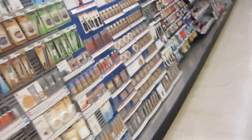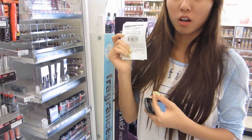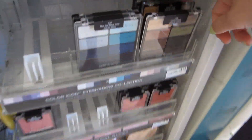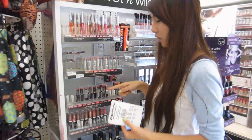We're going to Rite Aid, so everything in here is 40% off. This is so awesome. So I have a $2 off coupon from cosmetics, and I'm going to get this — this is the Wet n Wild eyeshadow.